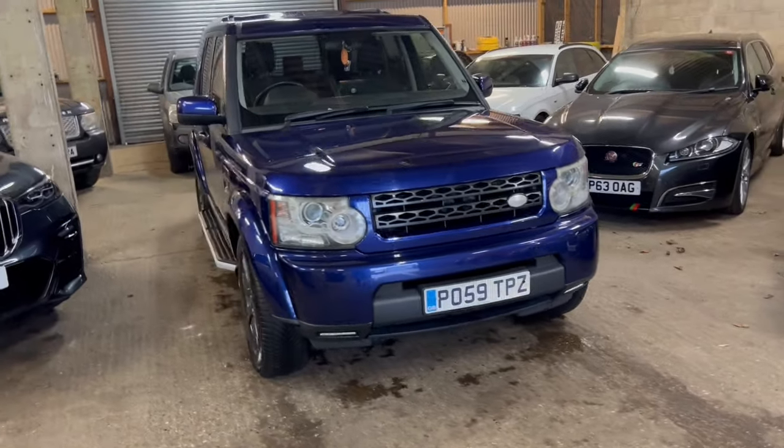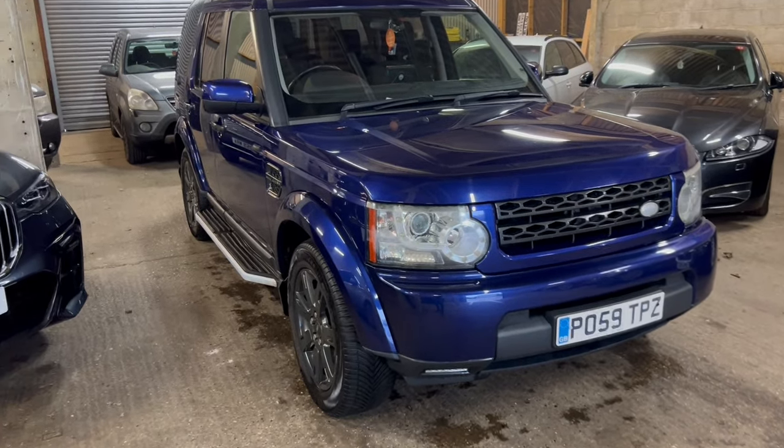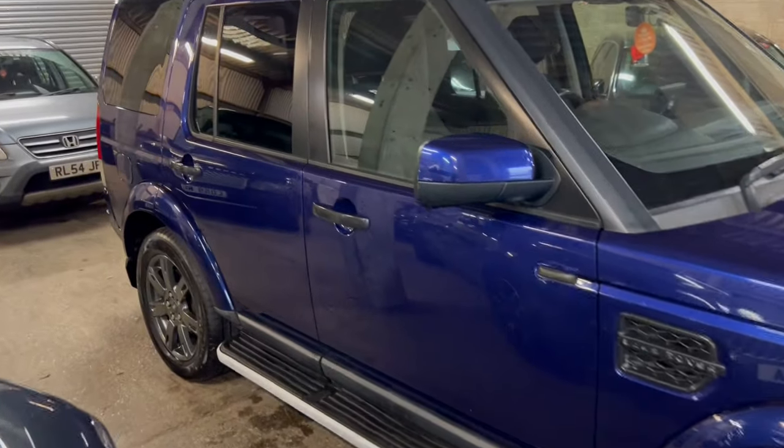It's kind of like a bluey purple, really, really unusual. So what I'm going to do is give you a quick wander around the car once, then we're going to go back around it in a bit more detail, run through the spec of the car and imperfections, and give you a bit more of an overview.